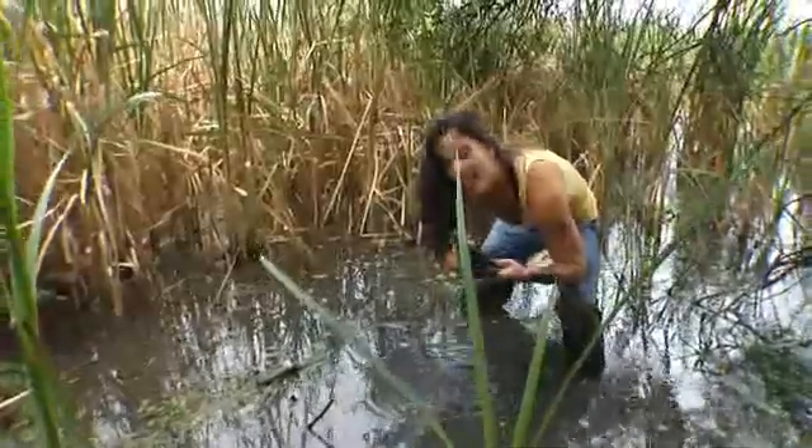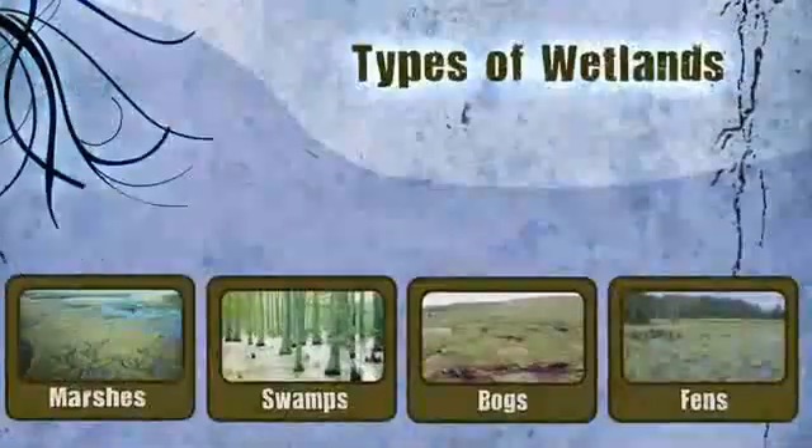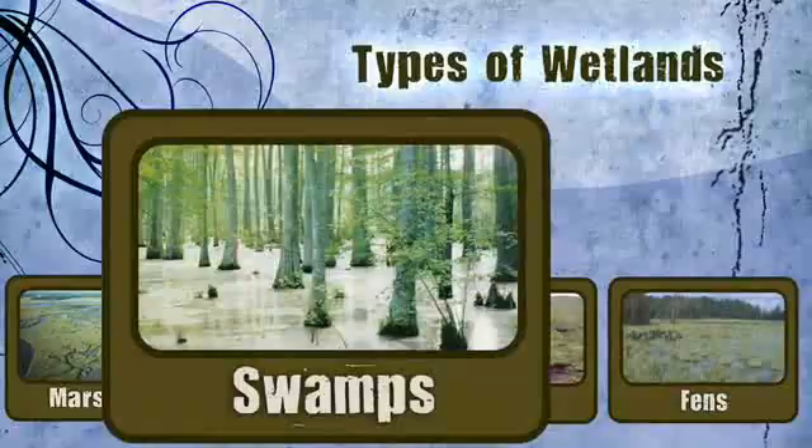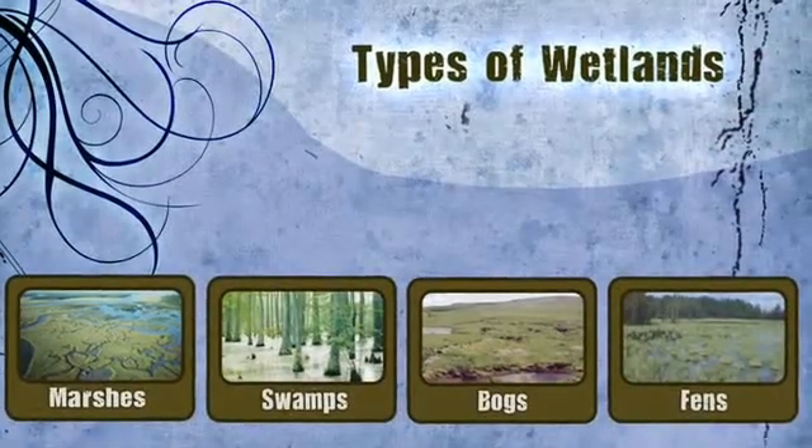Let's start by looking at the different types of wetlands. Generally they fall into four categories: marshes, swamps, bogs, and fens — and here's just a few we've explored.